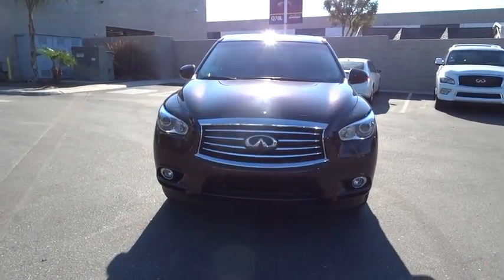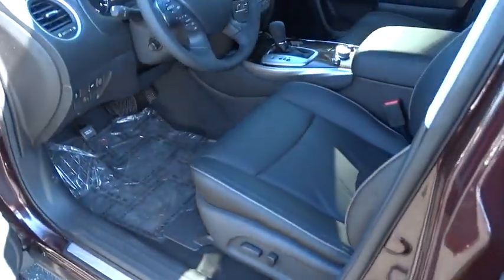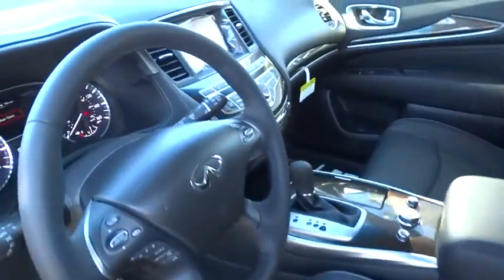Stability control, traction control, keyless entry, steering wheel audio controls, anti-lock braking system, power lift gate, power passenger seat, backup camera, moonroof, Bluetooth, leather-wrapped steering wheel, adjustable steering wheel.